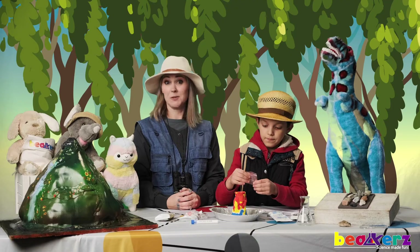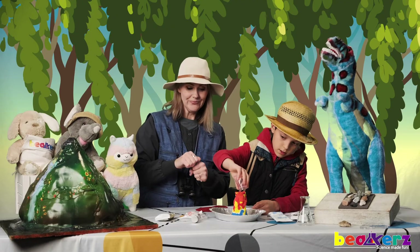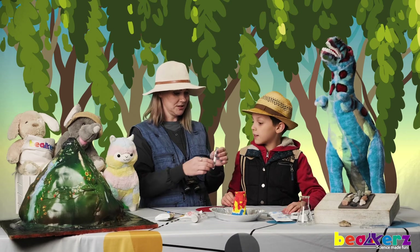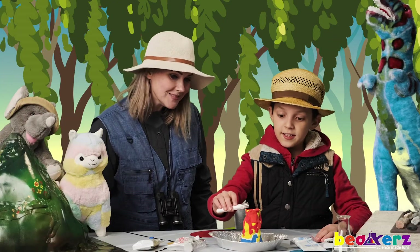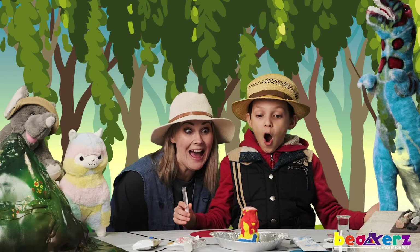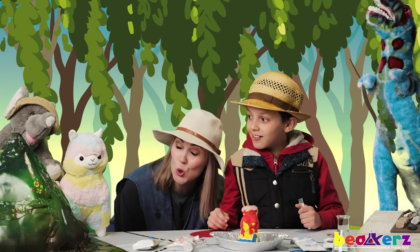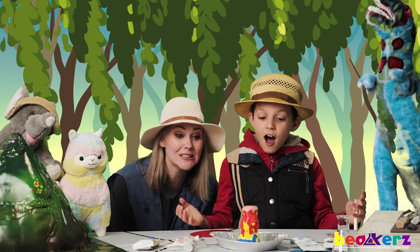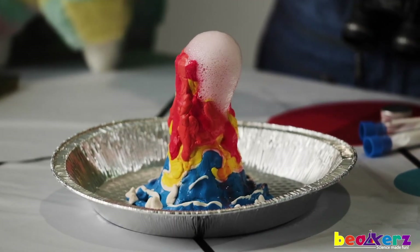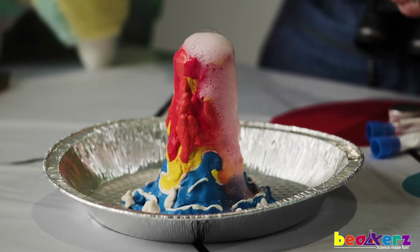Volcanoes spill and spew and erupt. Let's see what happens — here we go! Ready? Let's add maybe half of that, ready? Let's do this! Whoa! Watch out, Dina! Watch out, Lulu! Here it comes! Whoa! Oh no! It's going down to the ocean! Onto the planet! Cool. Good job, Aiden! Fun!